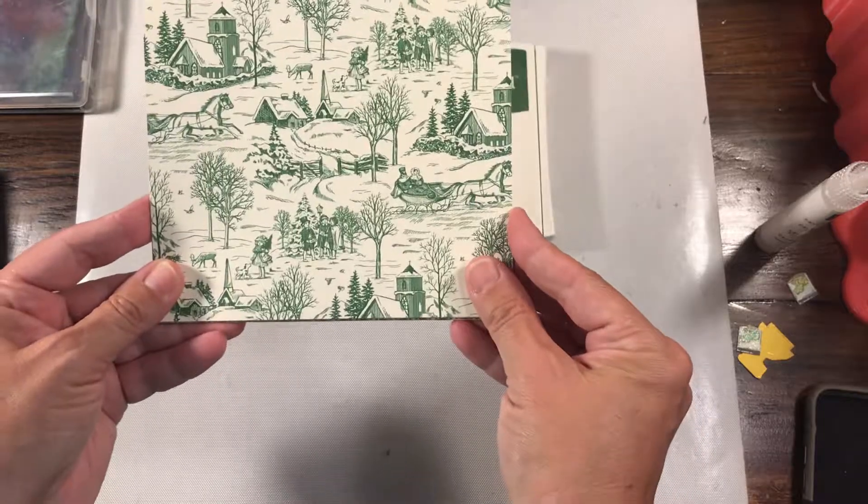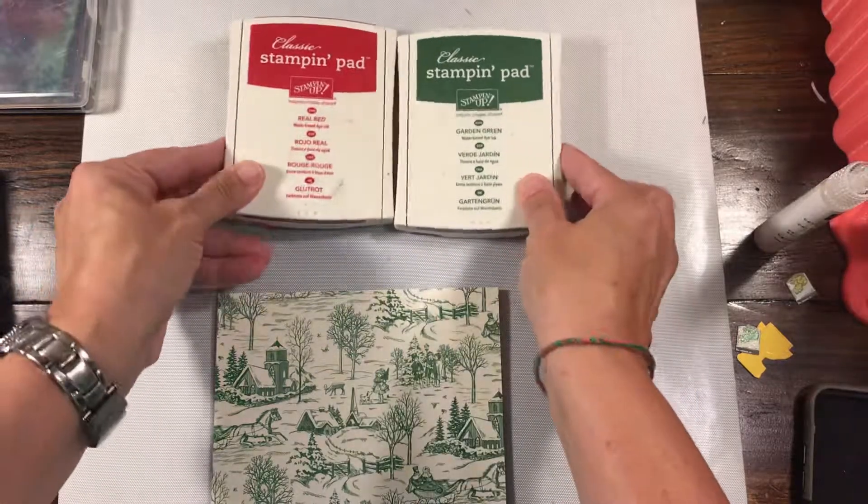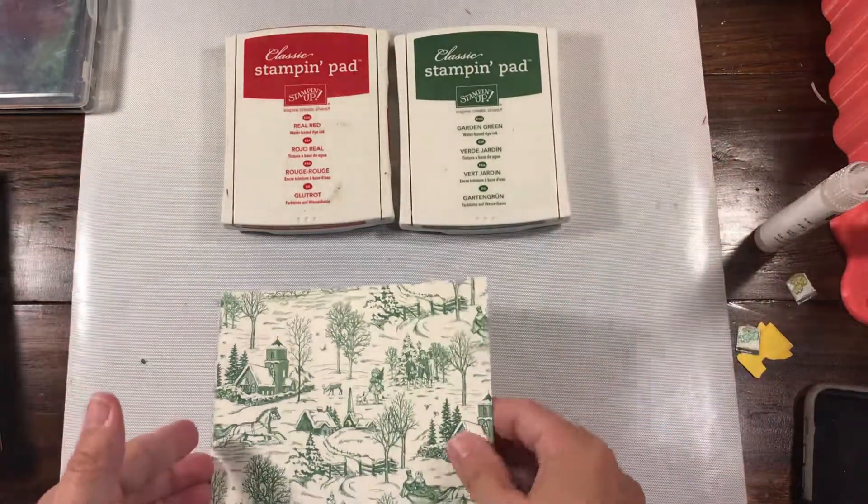This is Twall Tidings Designer Series Paper and it coordinates with real red, garden green, very vanilla, and of course you can always pair it with basic black.